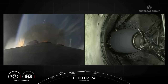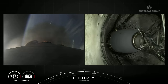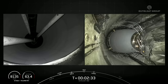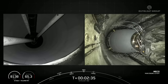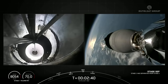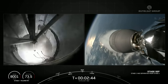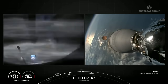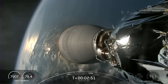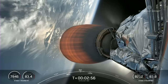MECO confirmed. Stage Separation confirmed. And there you heard and probably saw each of those three events: MECO, followed by Stage Separation, and then SES-1.